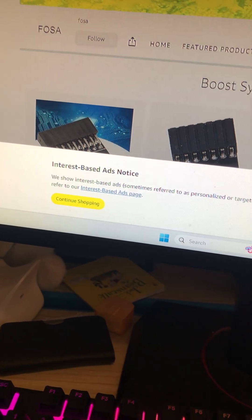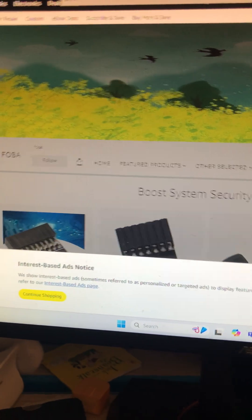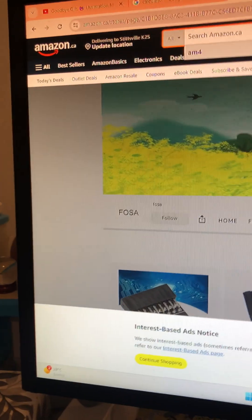Hello everyone, today we are going to be discussing how much you can get for a thousand dollars in PC parts when it comes to Amazon.